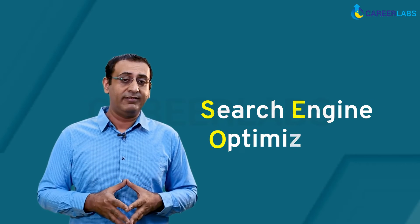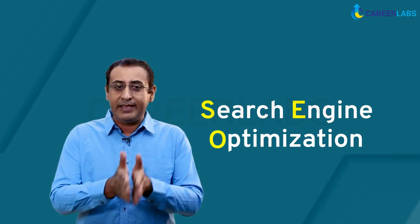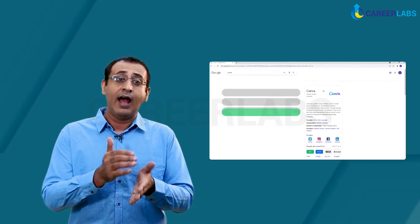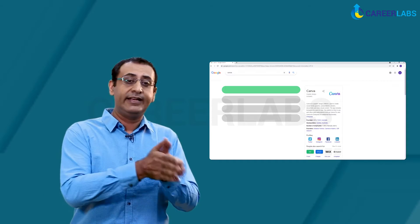So what is SEO? SEO, or Search Engine Optimization, is a digital marketing technique that focuses on making sure your product ranks up in the search engine every time someone is looking for related services or products. We will take a look at a few such strategies that make up SEO and how Canva employed them.